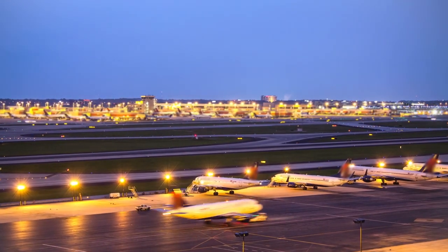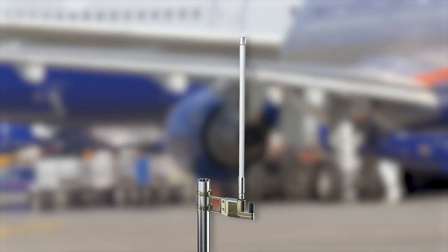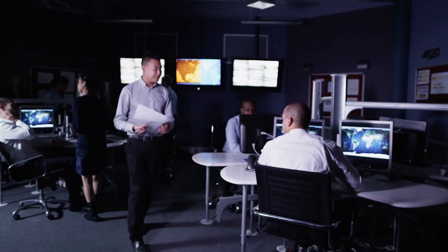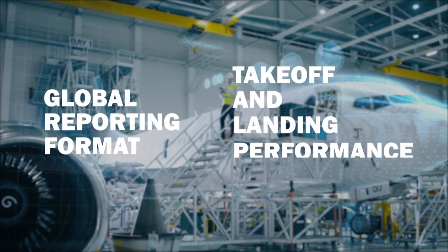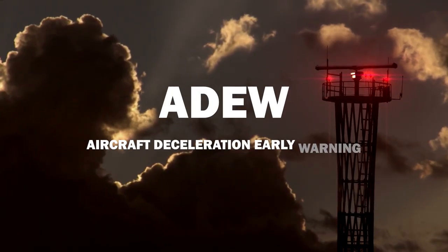Eagle Aerospace, a Team Eagle company, leads the industry in providing airports with advanced runway condition decision support tools compliant with GRF and TALPA runway conditions reporting. Core to Eagle Aerospace's suite of tools is ADU.